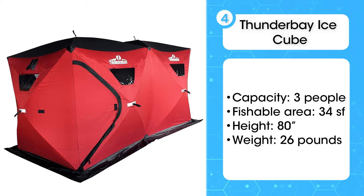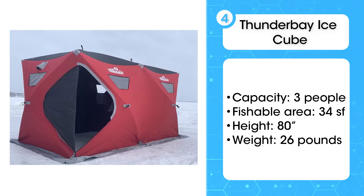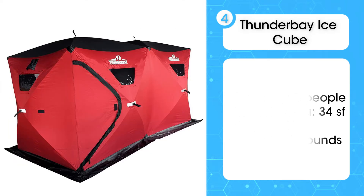For what it offers, the Ice Cube is pretty lightweight. At 26 pounds, you can pretty easily carry it on your backpack. In fact, the straps are comfy and the shelter feels like a backpack when you wear it.